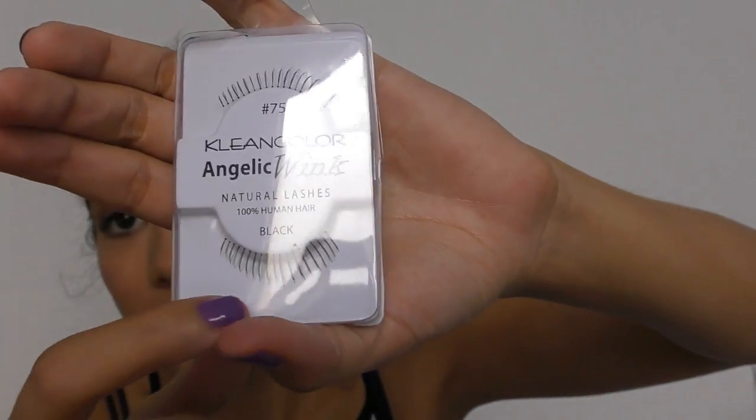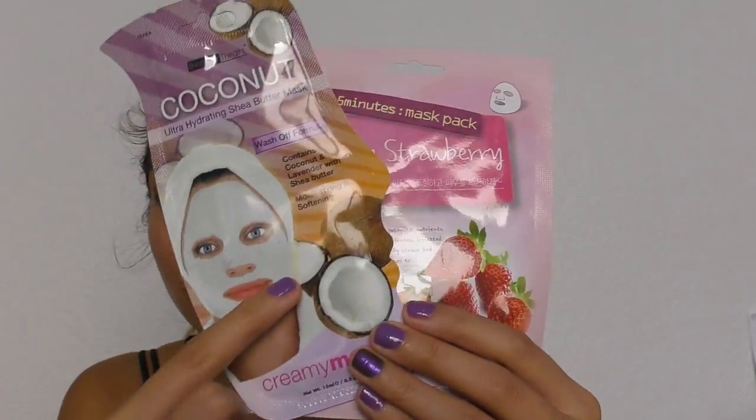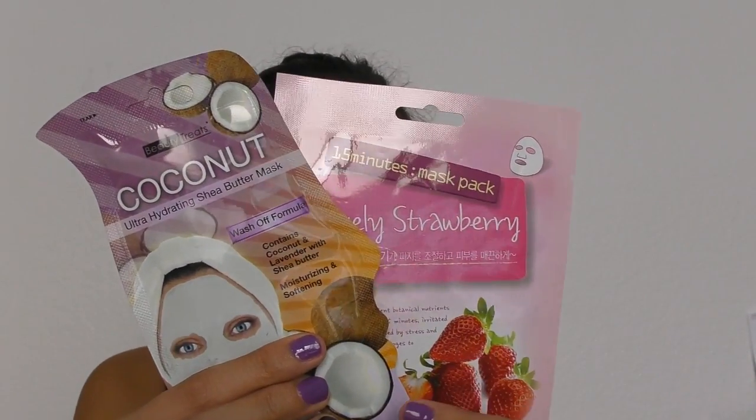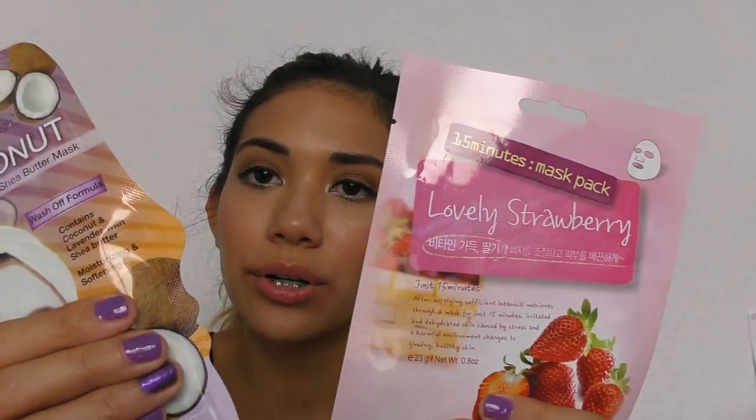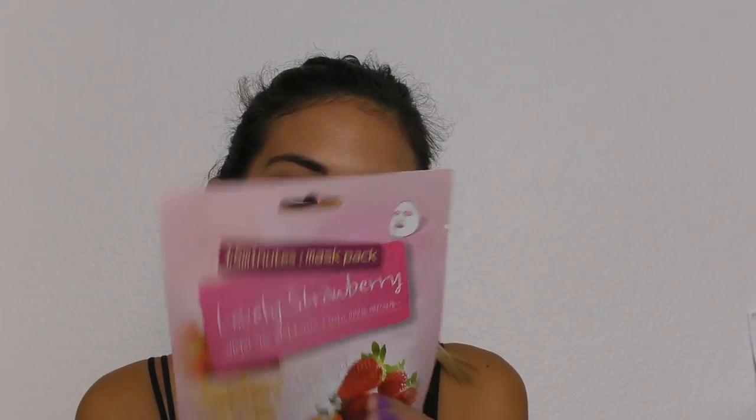Oh wait, I forgot — I also got eyelashes. I got more natural-looking ones, just to try them out and see what they look like. And I also got something for around the eyes — one is like a creamy texture, not a face mask, you rub it in and it dries. That's new to me. The other one I think is an actual sheet mask, and I got it in strawberry. I was going to get pomegranate but went with strawberry.